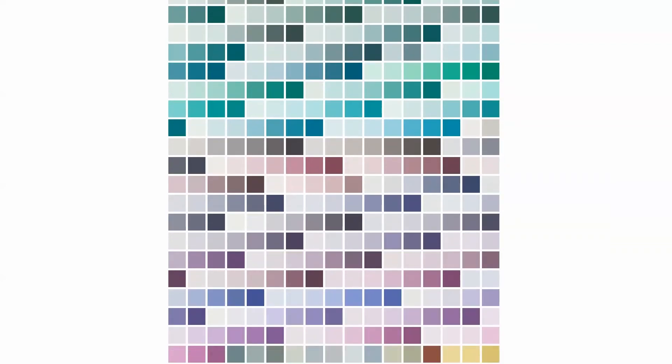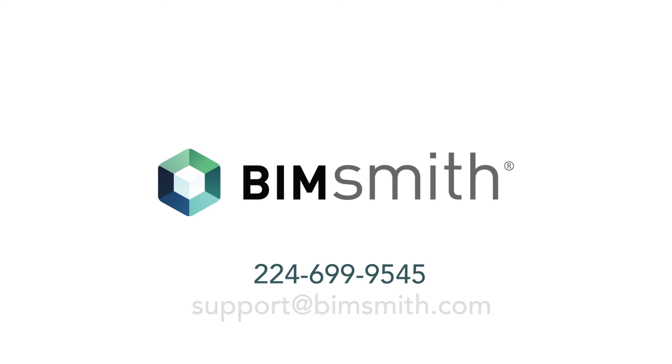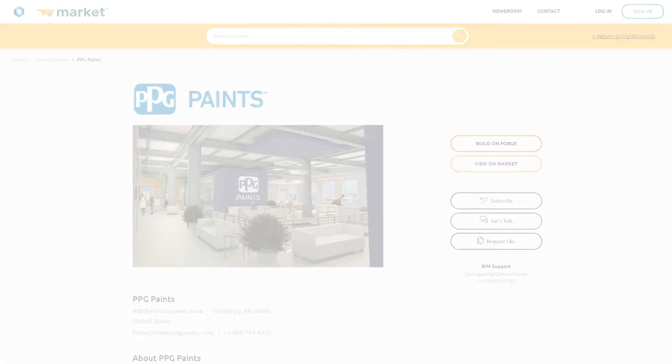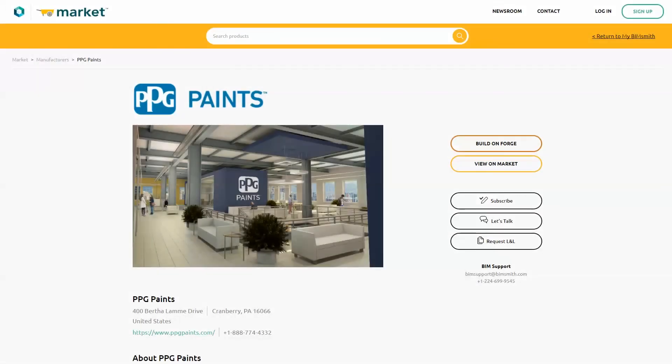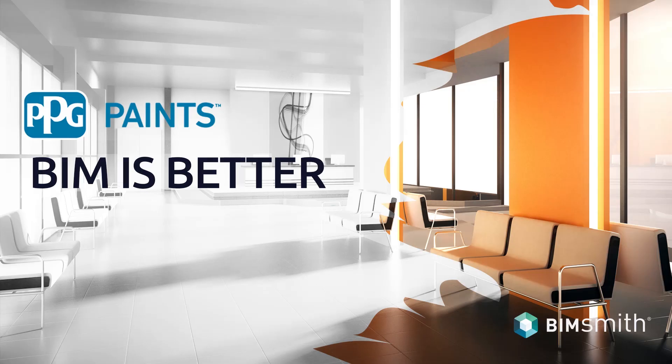If you have any questions on how to use any of our BIM resources, you can call 224-699-9545 or email support at BIMsmith.com to talk to one of our Revit geeks. For more information or to take our content for a spin, visit BIMsmith.com/PPG. PPG Paints — BIM is better in color.